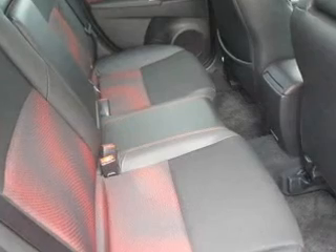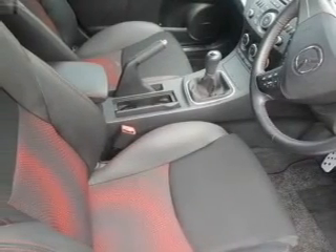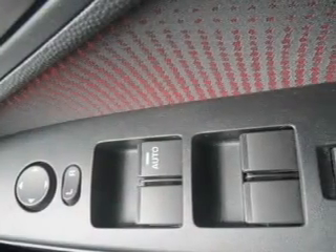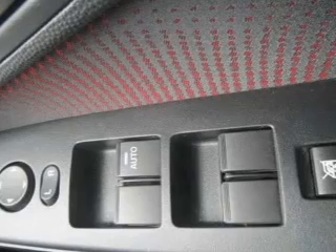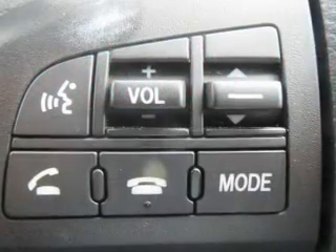Stand out from the crowd with premium wheels. A premium sound system is just one of the benefits of owning this vehicle. Enjoy the flexibility of multi-zone temperature controls. Brake safely with the anti-lock braking system.